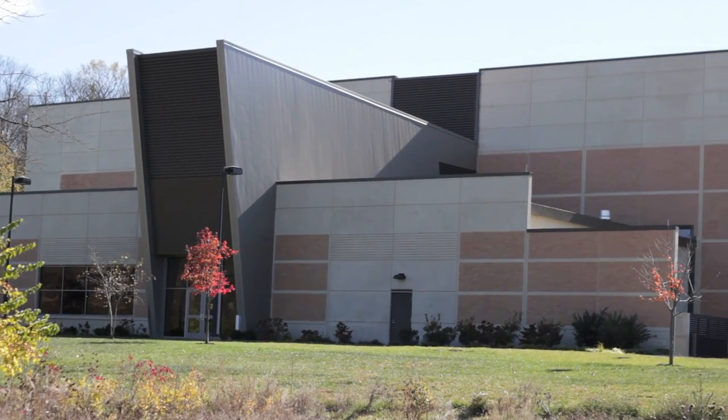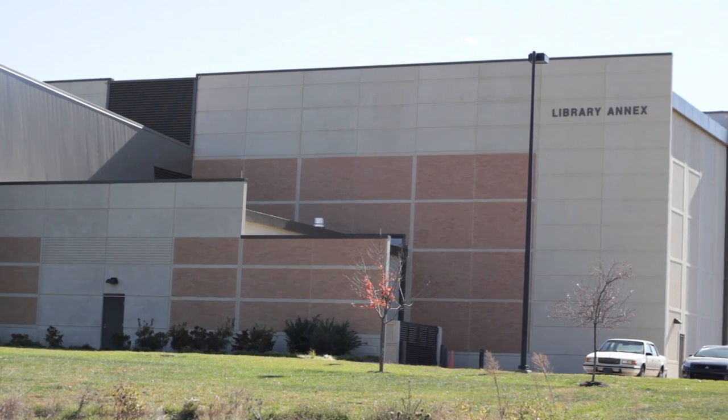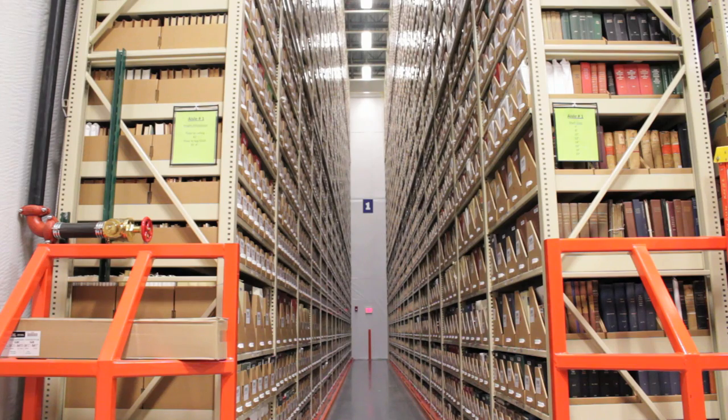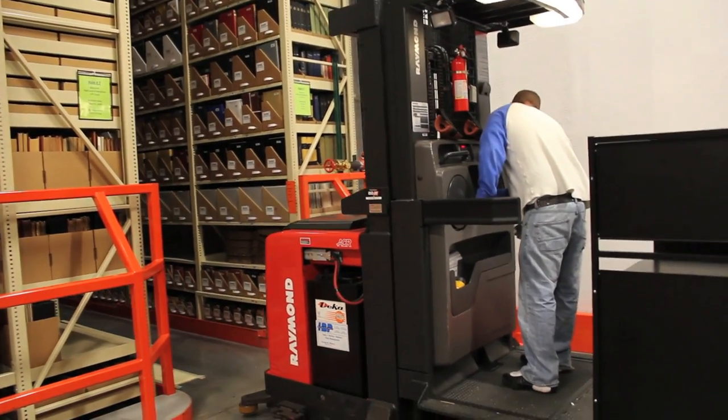The University of Kansas Library Annex opened for operations in July of 2006. The annex is located on west campus, just a short mile from main campus. The KU Library Annex uses the Harvard model for our 100% accuracy system in accessioning and retrieving books.